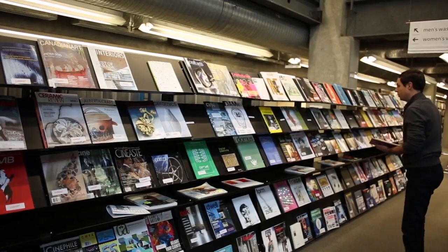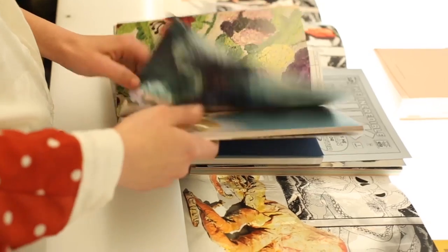I think for my studio practice, most of the time I start from research. I get lots of inspiration from resources in the library like the arts magazines, journals, and books.